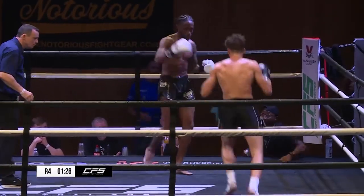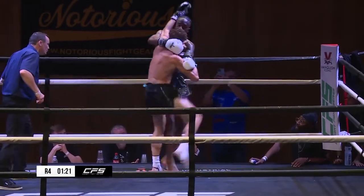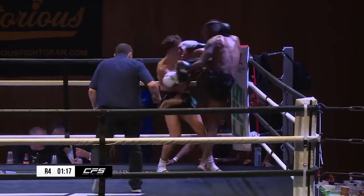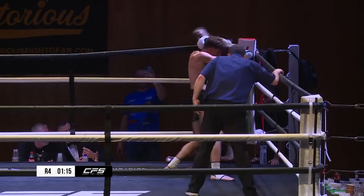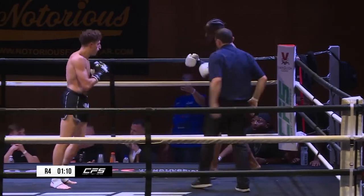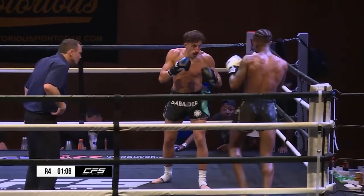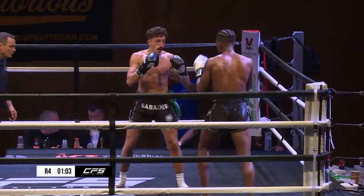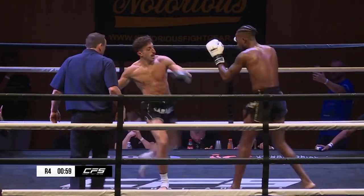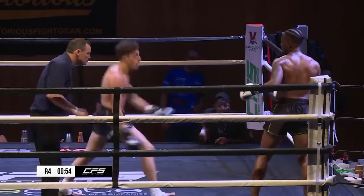Right, round four. Be interesting to see what kind of cardio Romain's got now we come to round four — can he keep that pace up? Both doing beautiful turns in the clinch, holding balance like a champ. Heavy breathing from Romain there though. Yeah, you say heavy breathing but still pushing that pace, still working. Some people have just got cardio for days.